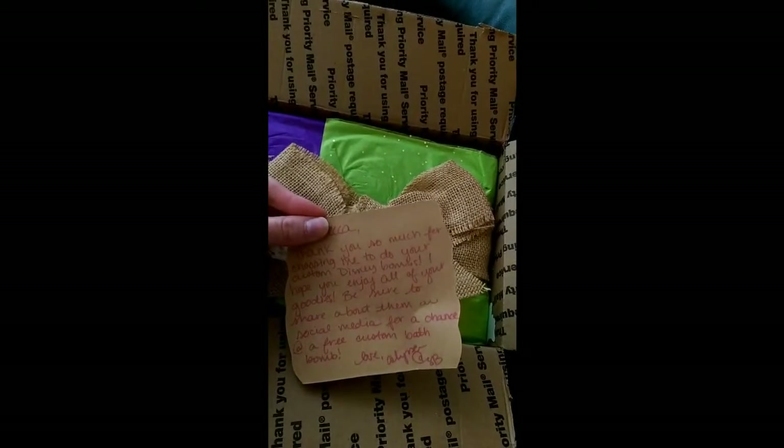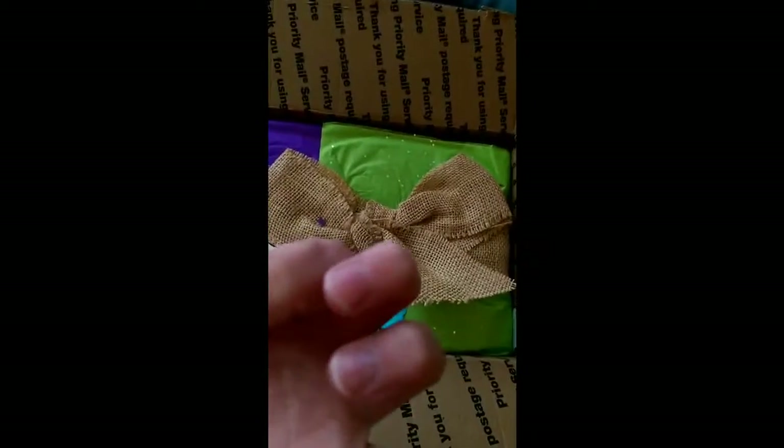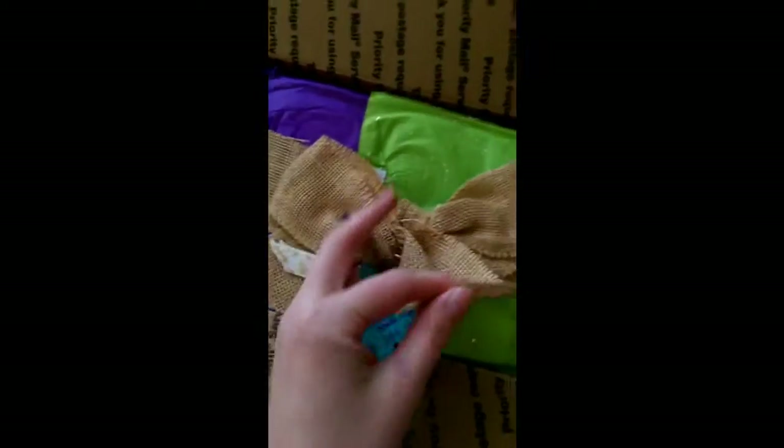Be sure to share about them on social media for a chance of a free custom bath bomb. Once I get to that, I'm going to share it anyway because I know these are going to be amazing. What's this little thing? Be the light — it's so cute. That was just a case of untying the bow.